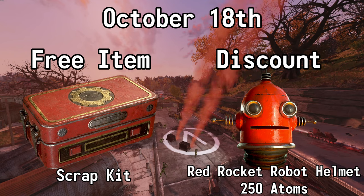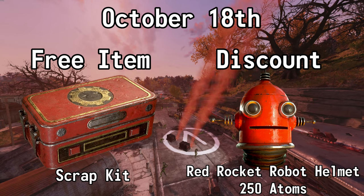October the 18th, you can get a scrap kit for free and you can also get 50% off of the Red Rocket Robot Helmet. Normally 500 atoms, but with this sale it's 250.